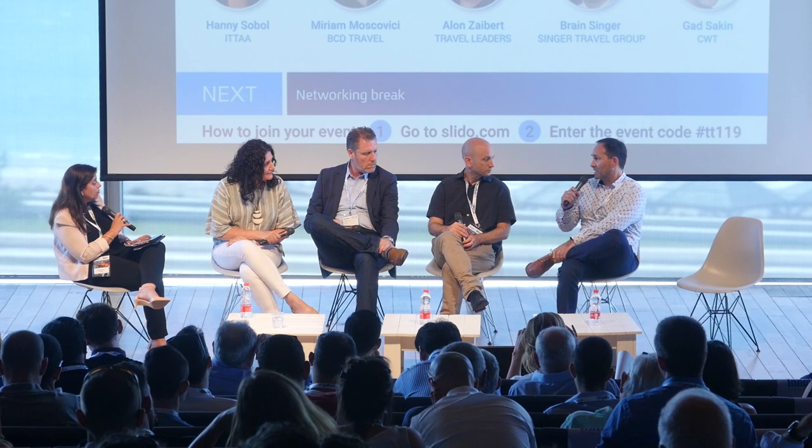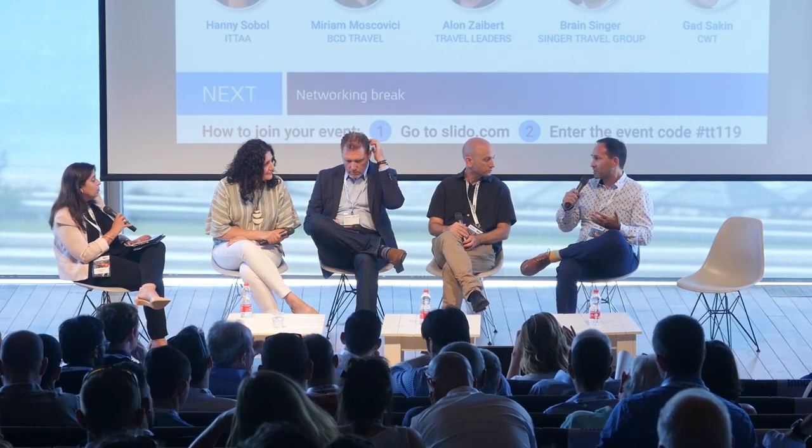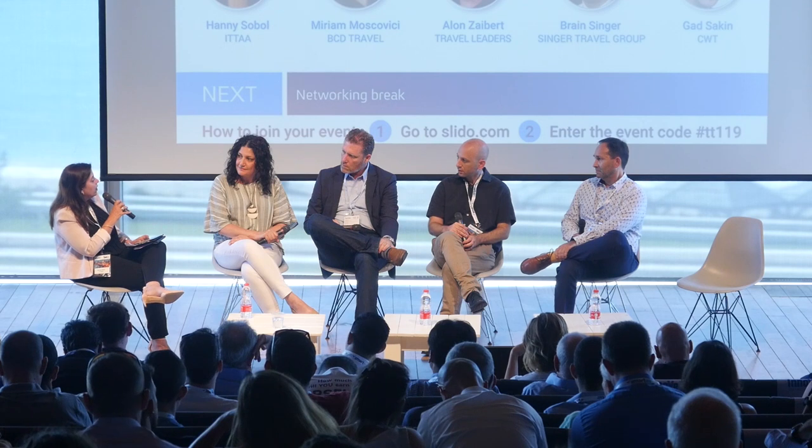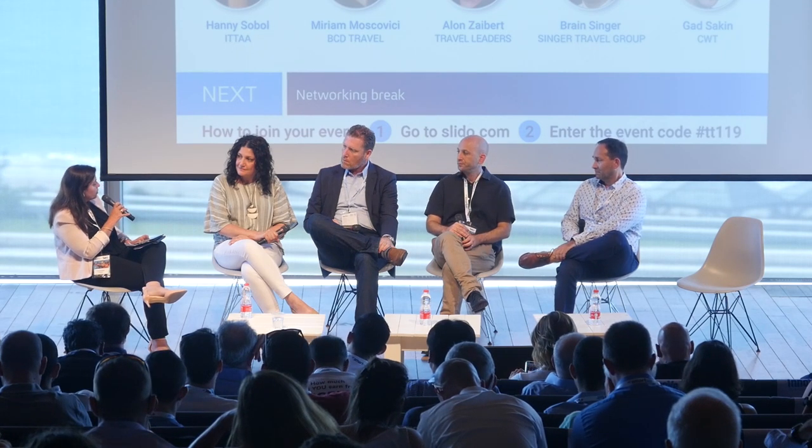Fundamentally why we still exist is because we reinvented ourselves — we moved away from simply taking bookings on instruction to managing clients' travel accounts, using available technology to make that process as seamless and tech-savvy as possible.